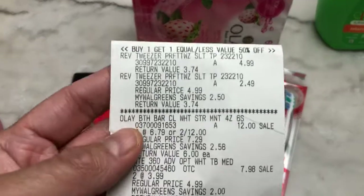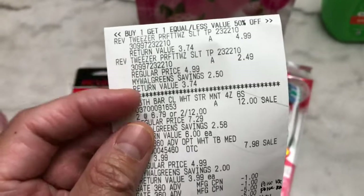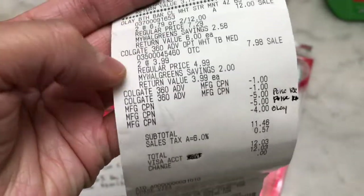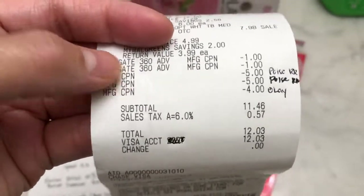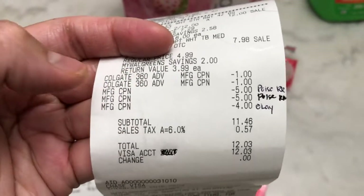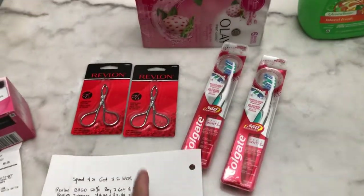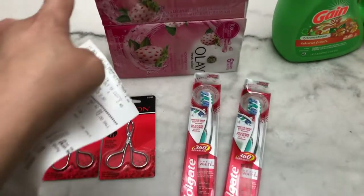In my first transaction receipt: the Revlon twister is buy one get one fifty percent off at $4.99, with fifty percent off at $2.49. The Olay is two for $12, and the Colgate is $3.99. I used two manufacturing coupons for Colgate and my four dollar digital coupon, which the cashier manually entered. I used two five dollar register rewards from the Poise deal last week, and I did not use any P&G or Colgate register rewards so I could earn new register rewards.